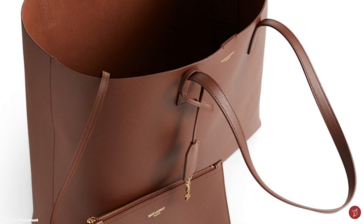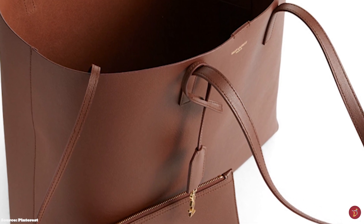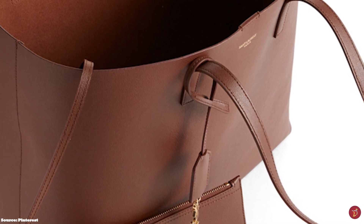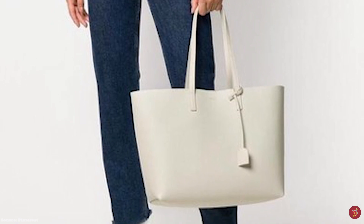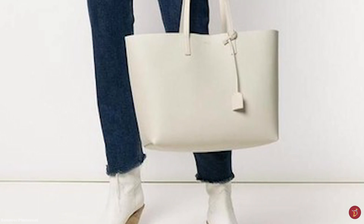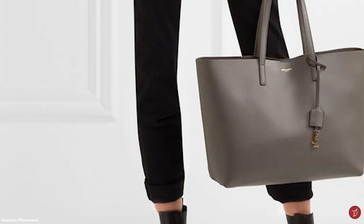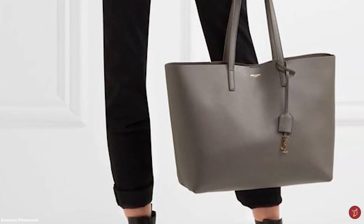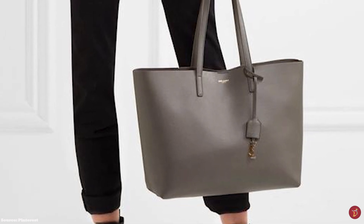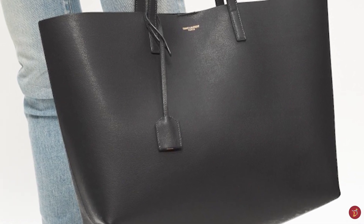The Saint Laurent East-West Shopper Tote Bag is crafted from a durable, supple, grained leather, and features a single magnetic button-top fastening closure. It is a practical bag with two top handles that allow you to carry the tote by hand or over the shoulder. The bag opens up to one spacious and roomy open compartment with an unlined interior, and also features an additional removable zippered pouch. It is adorned with a gold-toned metal YSL monogram charm tag hanging from a detachable lanyard at the handle base, giving the tote a slight touch of glamour.